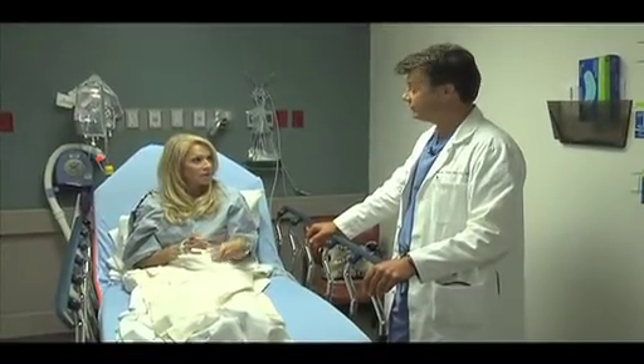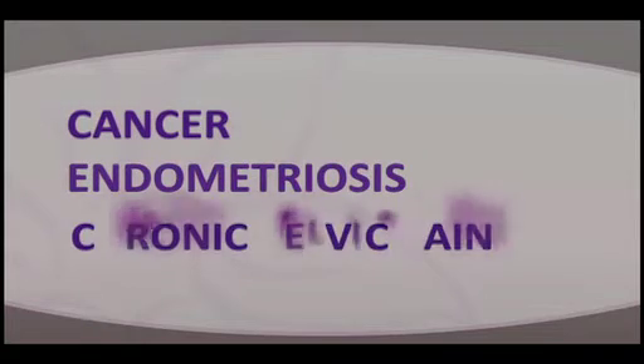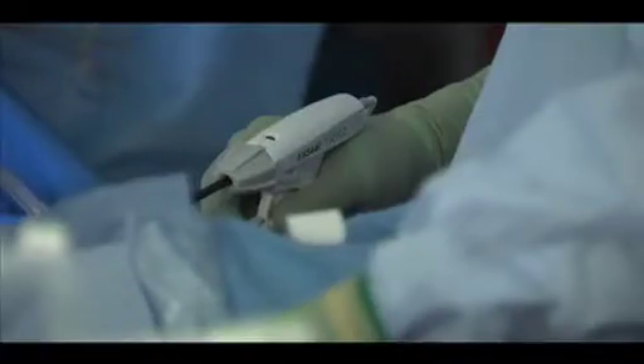It's the second most common surgery performed on women in the United States: hysterectomy. In fact, one-third of women will have this procedure. For years, hysterectomy has been the standard treatment for a number of conditions afflicting women, including cancer, endometriosis, and chronic pelvic pain. And while it's still the standard of care, the way hysterectomy is performed has changed dramatically.